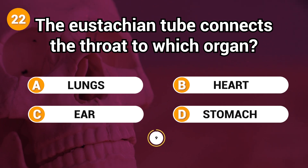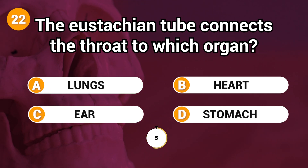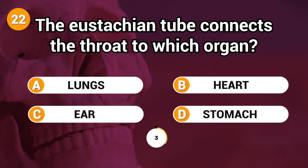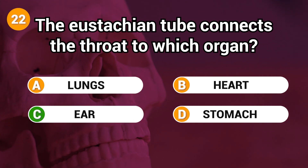The Eustachian tube connects the throat to which organ? Answer: C. Ear.